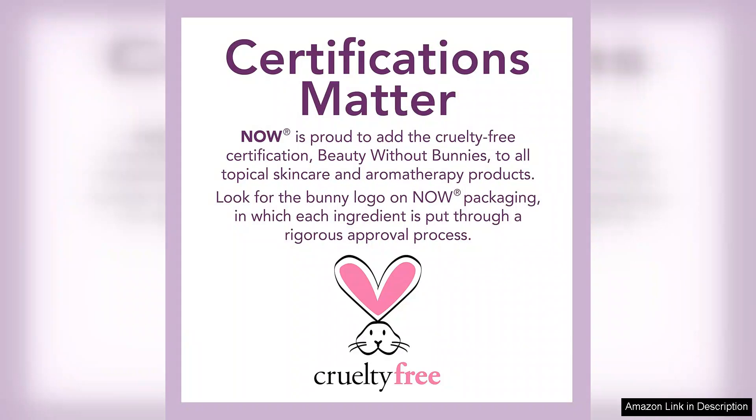One of the standout features of Now Food's Jojoba oil is its soothing properties. I have sensitive skin, and I often worry about trying new products. Fortunately, this oil has not caused any irritation or breakouts, which is a common concern for me.